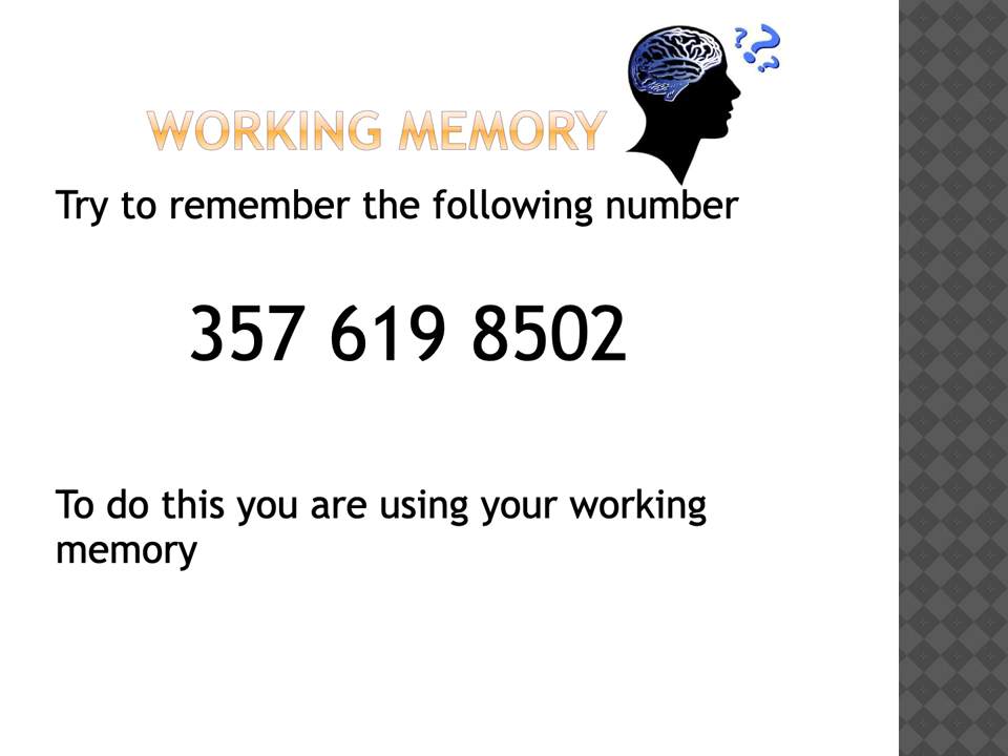Working memory is our ability to remember short-term information. So try it for yourself - try to remember this number. When you are doing that, you are using your working memory. Your working memory helps you hold information for short periods of time. You can try your working memory now by trying to remember the number that you can see on the screen.